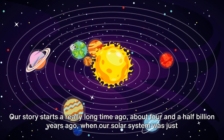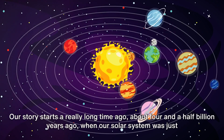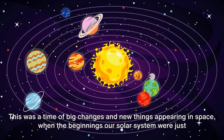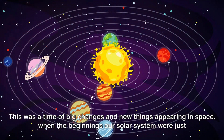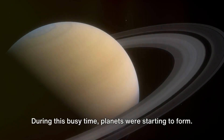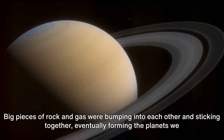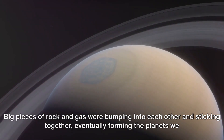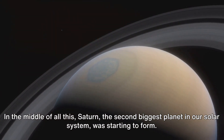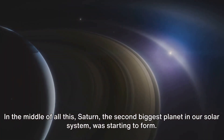Our story starts a really long time ago, about four and a half billion years ago, when our solar system was just taking shape. This was a time of big changes and new things appearing in space, when the beginnings of our solar system were just starting to form. During this busy time, planets were starting to form — big pieces of rock and gas were bumping into each other and sticking together, eventually forming the planets we know today. In the middle of all this, Saturn, the second biggest planet in our solar system, was starting to form.